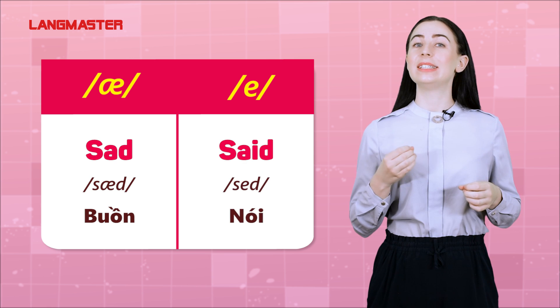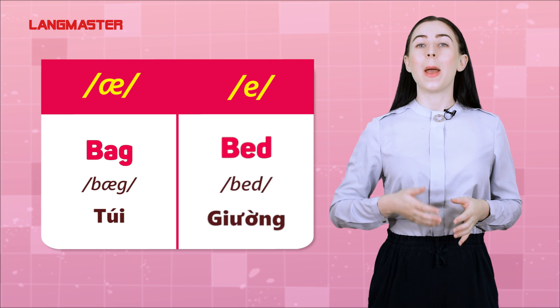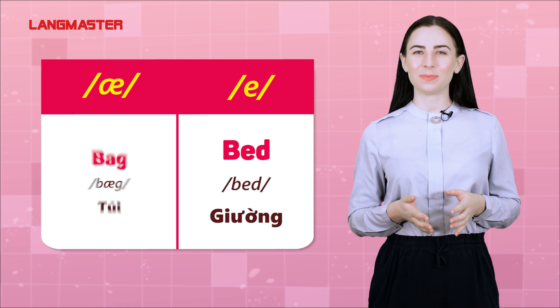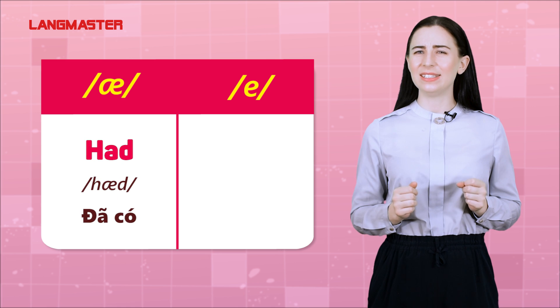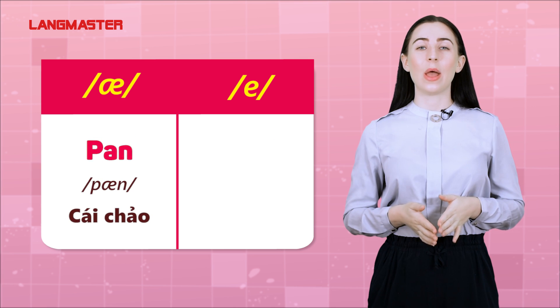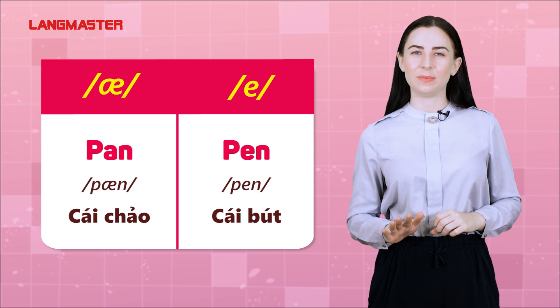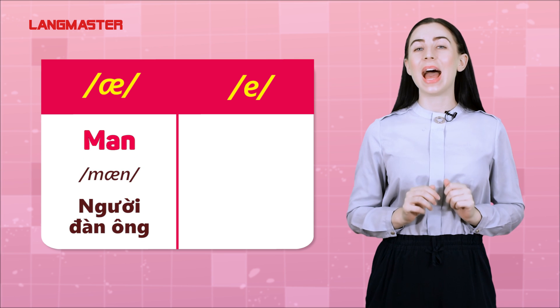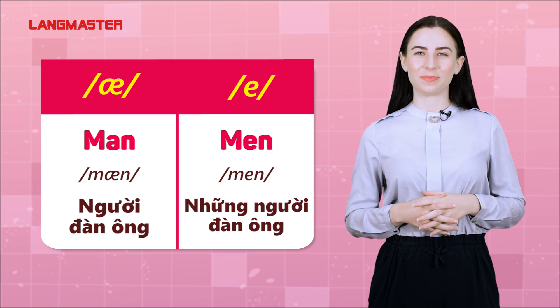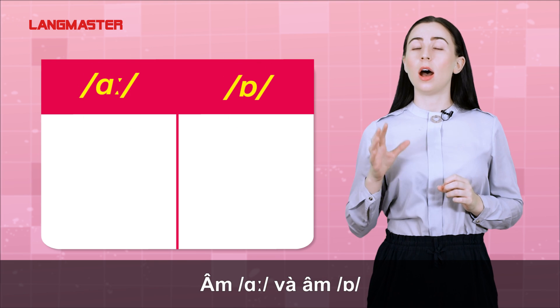Bag. Bed, had, head. Pan, pen. Man, men. Man, men, bag. A and A.